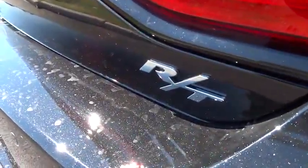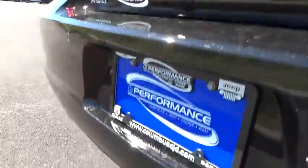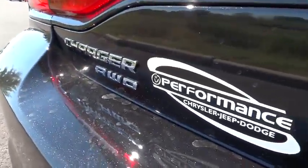Power windows, CD player, heated front seats, trip computer, rear window defroster, electronic stability control, remote keyless entry, Sirius satellite radio, brake assist.